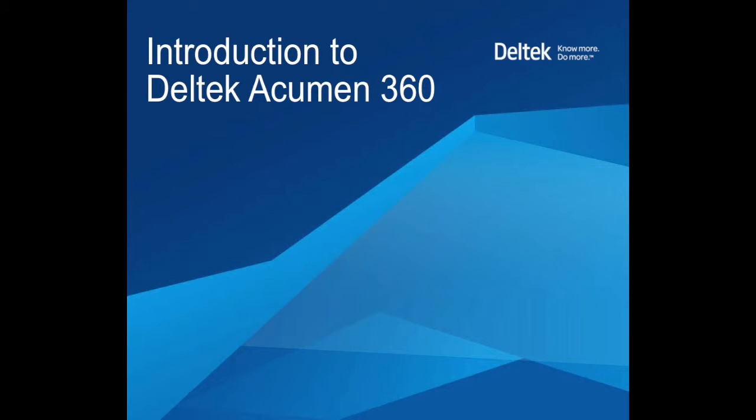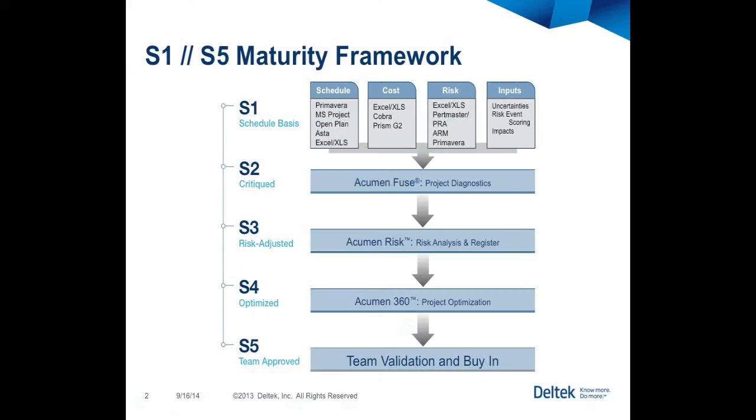Deltek Acumen 360 is the remedy for a delayed project plan. In the past, you may have seen the S1 to S5 schedule maturity framework. This model takes into account everything from project inception and baseline, through schedule diagnostics, through risk assessment, optimization, then communication and approval.